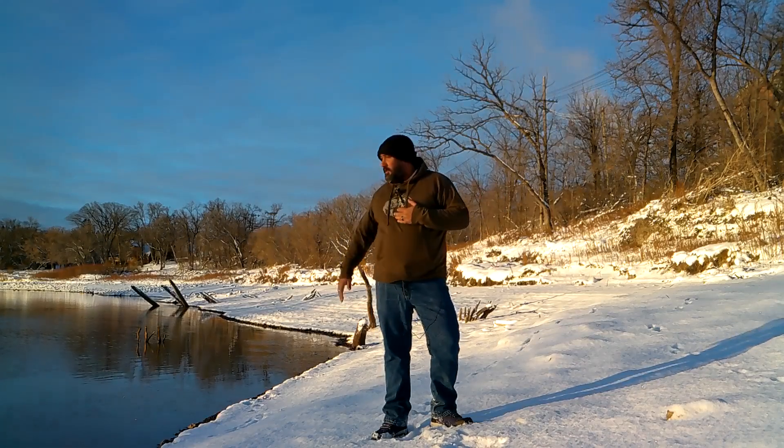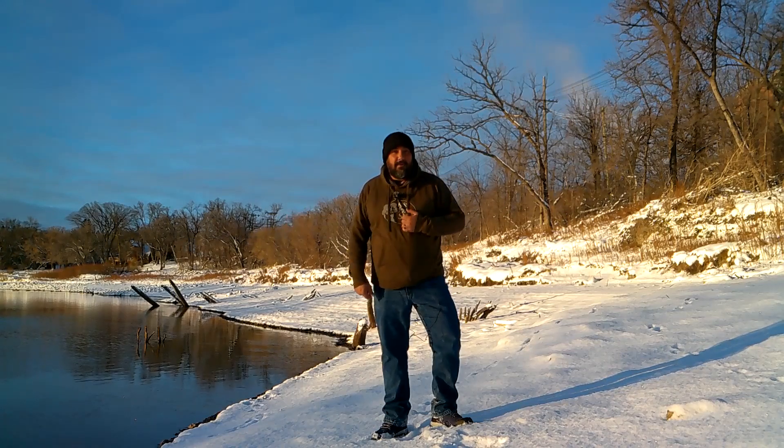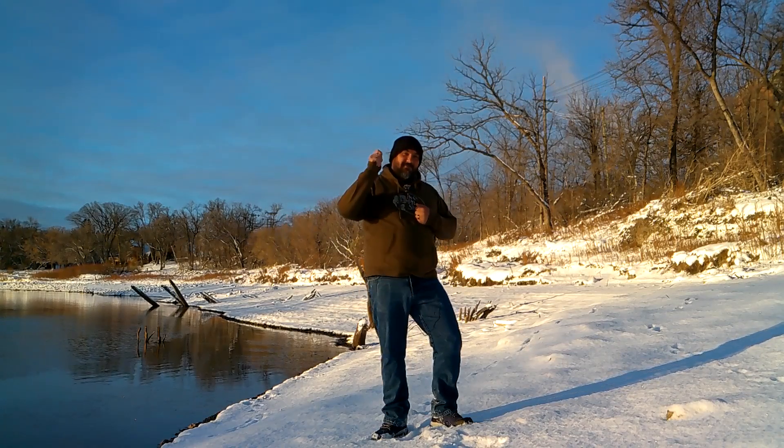What is up people of YouTube? I'm your host Vernon. This is the Great River. Let's fish that.